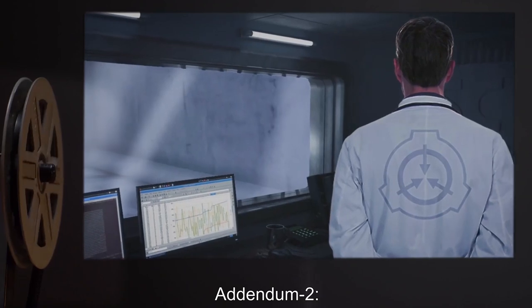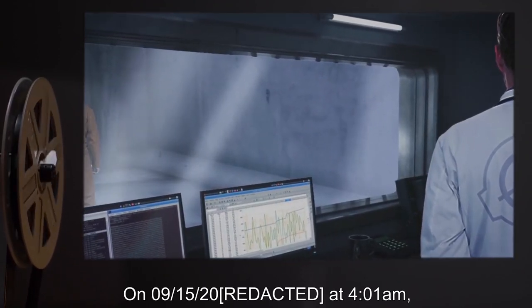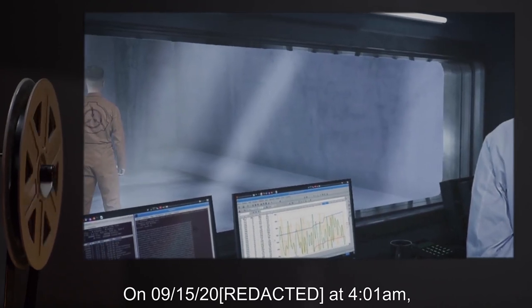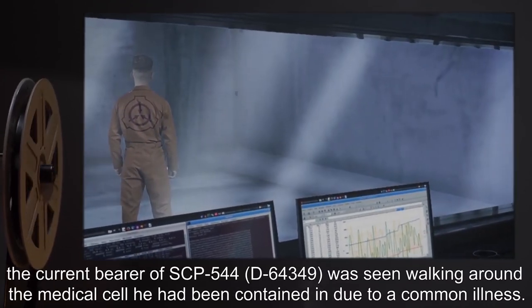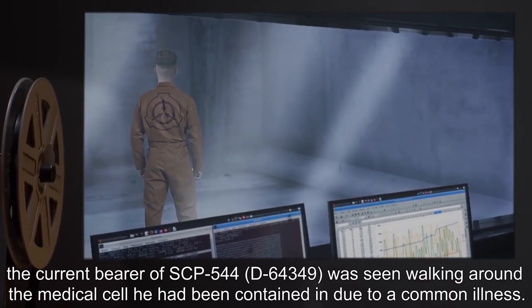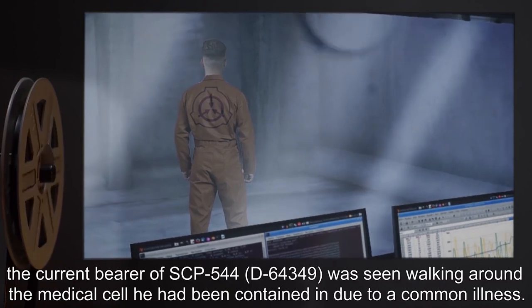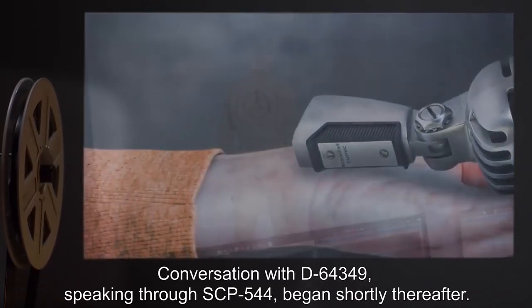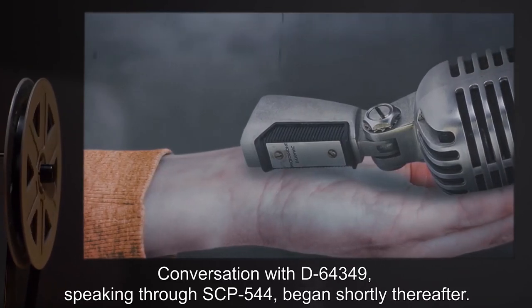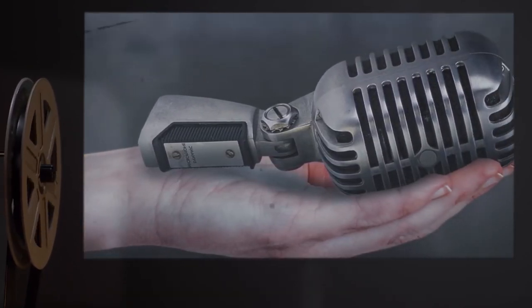Addendum 2, Event 544 Beta: On 09-15-2004 at 4:01 AM, the current bearer of SCP-544, D-6434-9, was seen walking around the medical cell he had been contained in due to a common illness. Conversation with D-6434-9, speaking through SCP-544, began shortly thereafter. To date, there have been attempts to forcibly recreate the events of 544-Beta with no success.